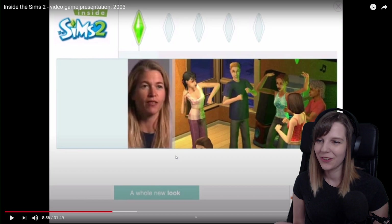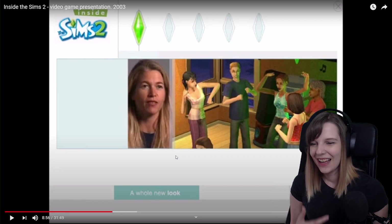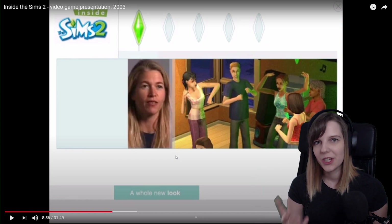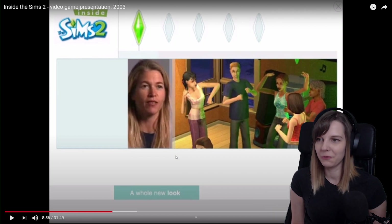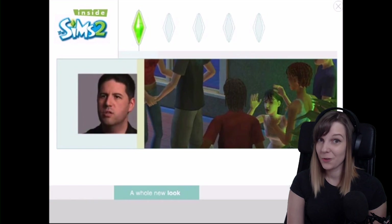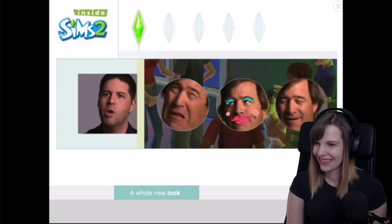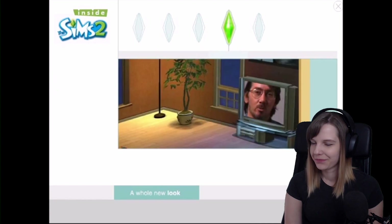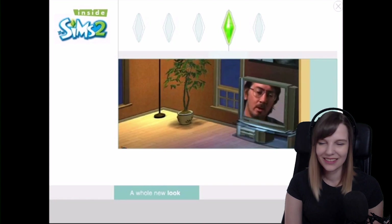I don't want to bash The Sims 4 in this video — I'm just trying to say why I love The Sims 2 so much. And I can see that these developers love The Sims 2 so much as well, because they are proud of their work. The developer says: 'The fact that they now have true expressions, the fact that you can accessorize them, put makeup on them — all of that goes to your ability to create characters that you believe in and can connect with.'